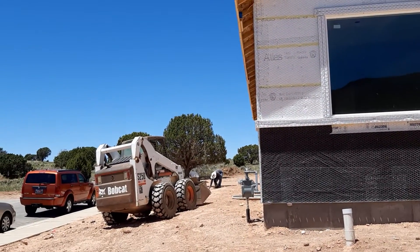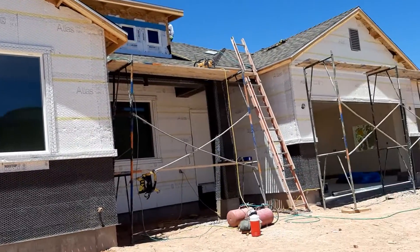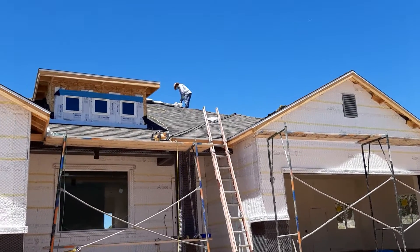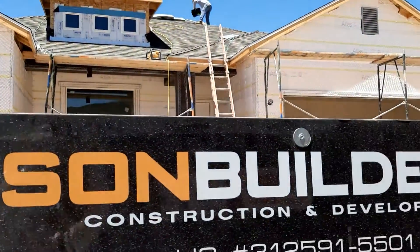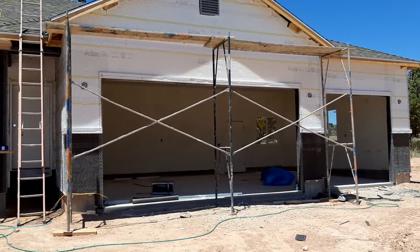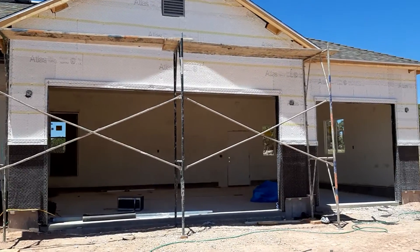They're cleaning up some more on that corner. So I'm gonna go around. You can see the other two workers are finishing up up there. And I'm going to the garage — look at the garage area.